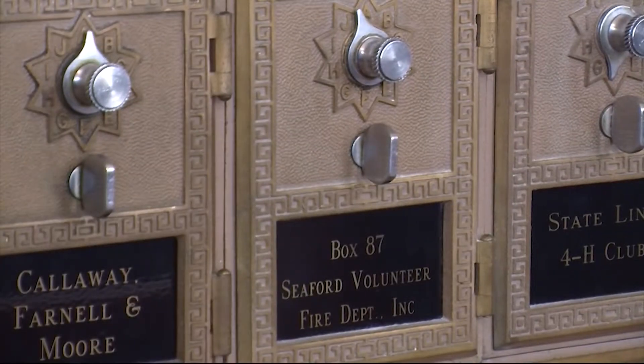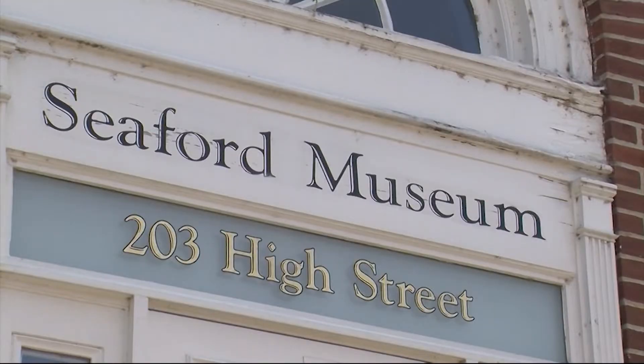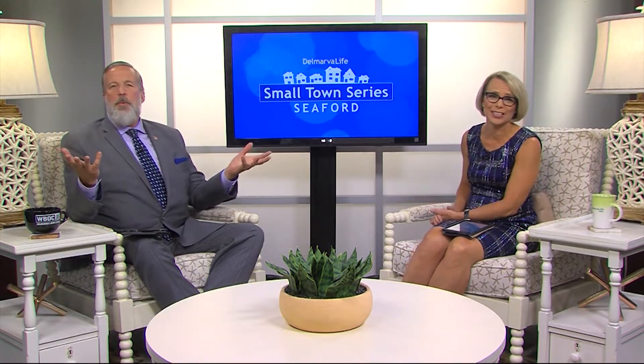On yesterday's show, we learned about the mission of the Seaford Museum to preserve and present Seaford's past. And we all have pieces of our past we want to keep alive. Sometimes they can come in the form of pictures, perhaps papers. They can be just about anything, really.